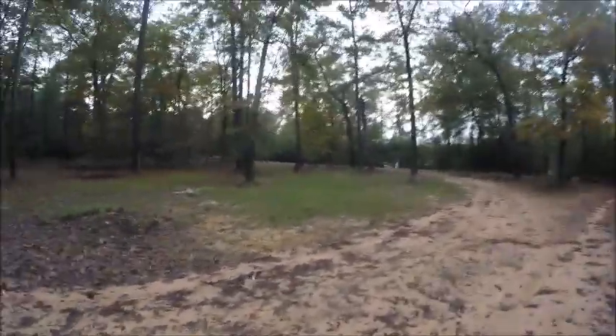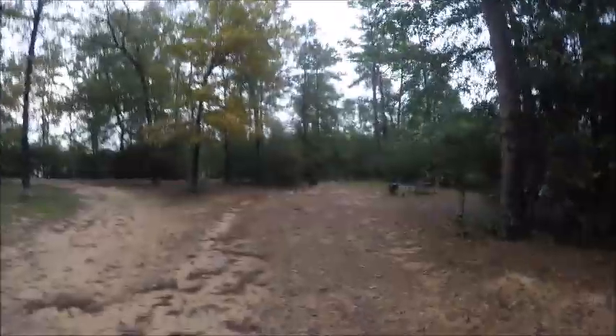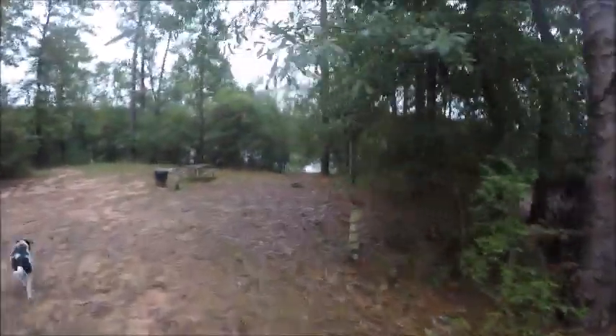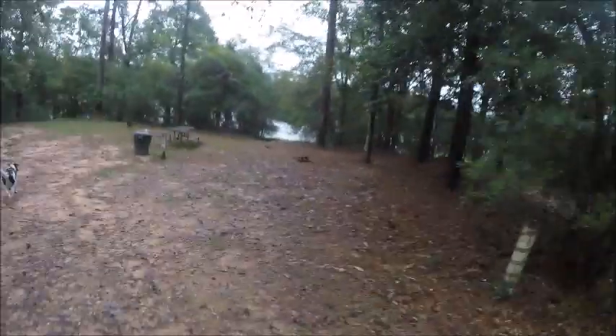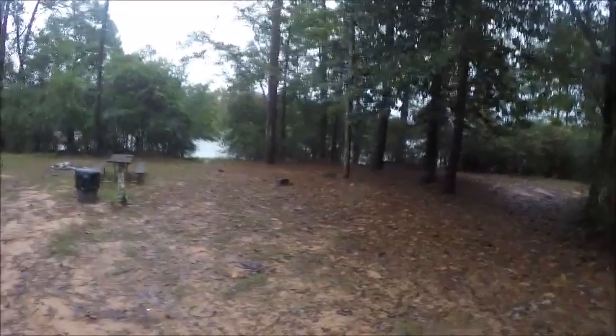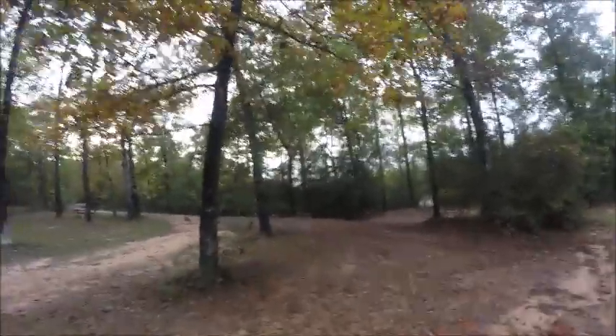It's a little muddy, so you might have a little problem with mud if you don't like mud on your shoes. Here's another nice little campsite, and there's a little spot where you can launch your canoe, kayak, or boat, whatever you have, if you want to go fishing.